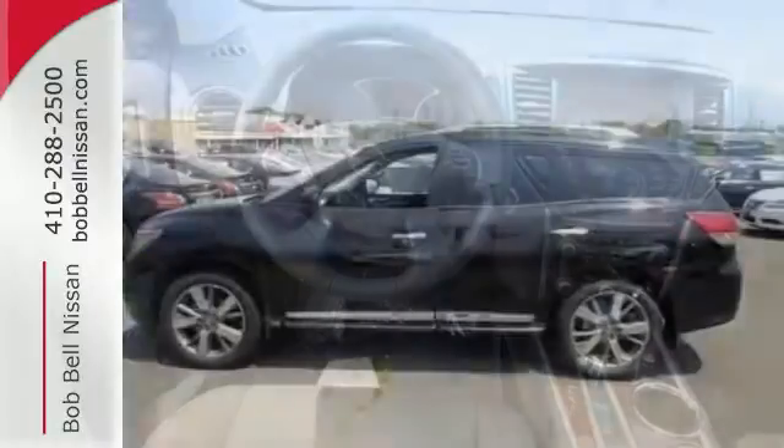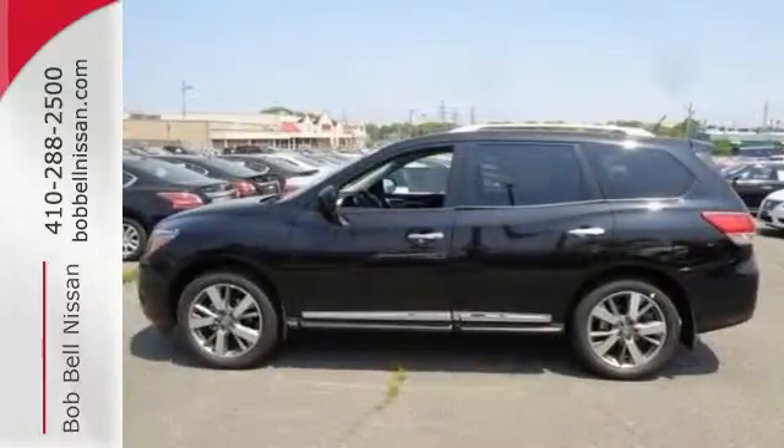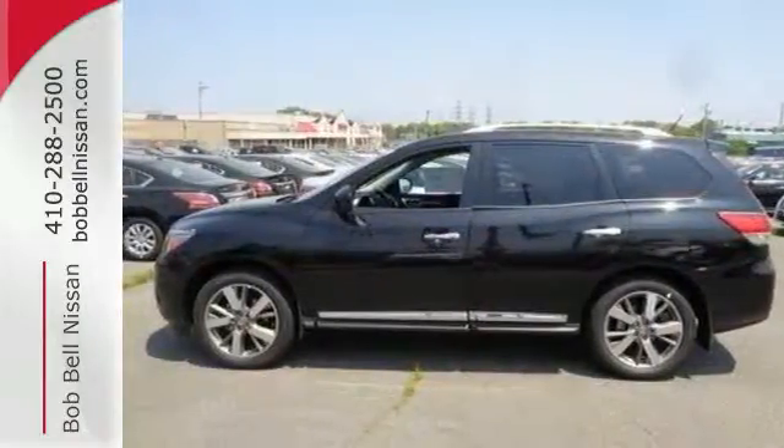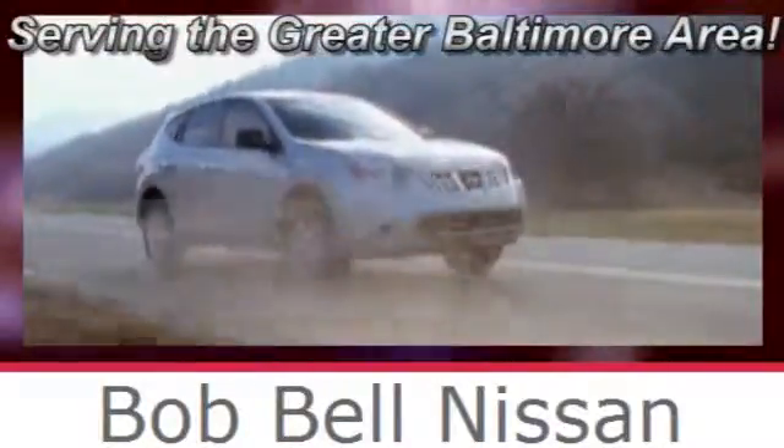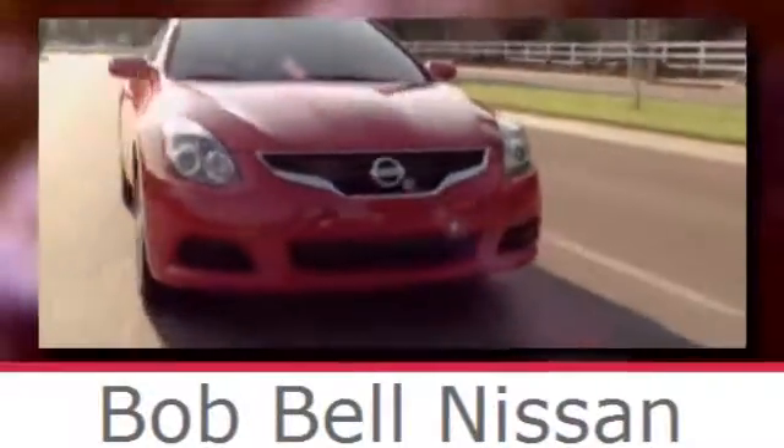Find your calling. This Pathfinder will take you there. See us today. Bob Bell Nissan Kia, serving the greater Baltimore area for all your automotive needs. Discover our great selection of new Nissans today. Here's the one for you.